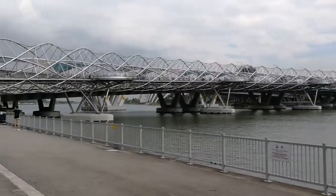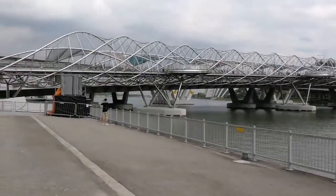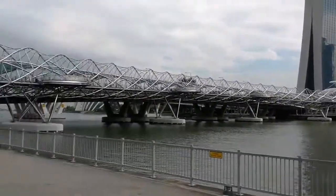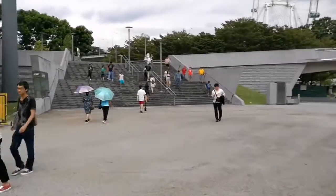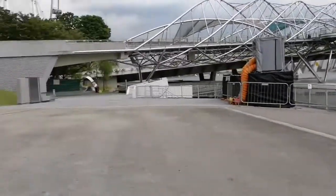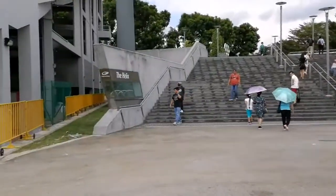That is the Helix Bridge. The design of the bridge is after the DNA, as the name implies — helix meaning something that is spiraling. So let's have a closer look at that one, the Helix Bridge.